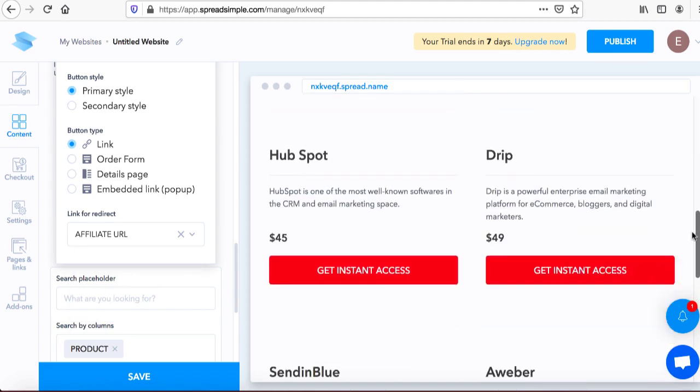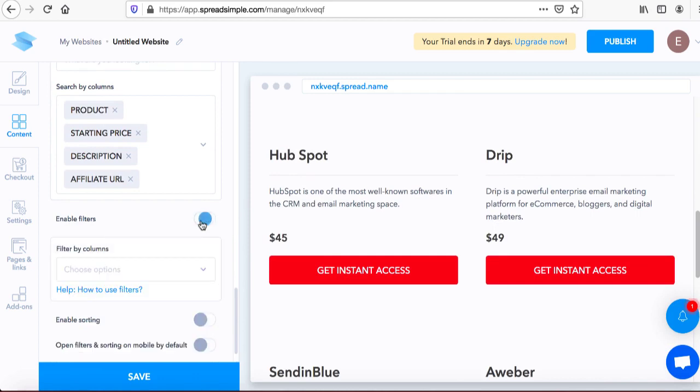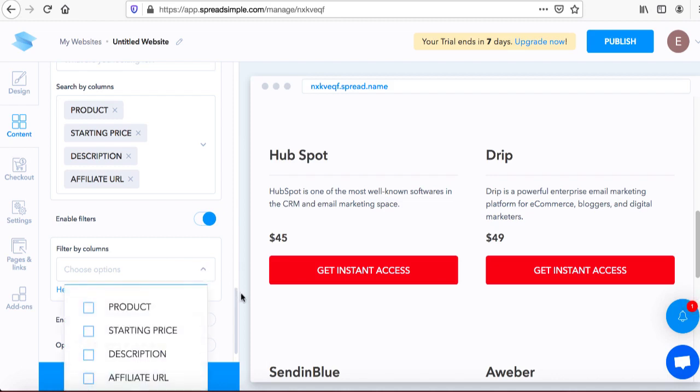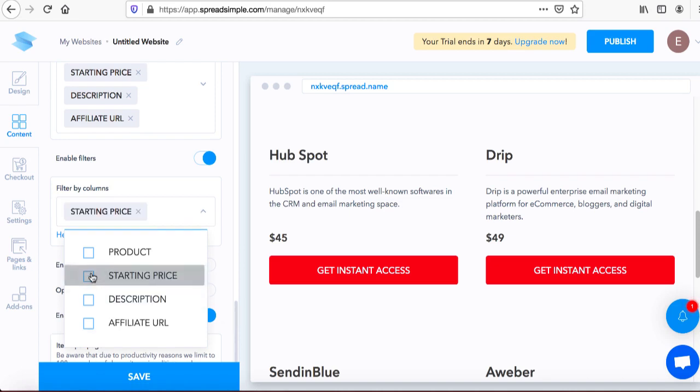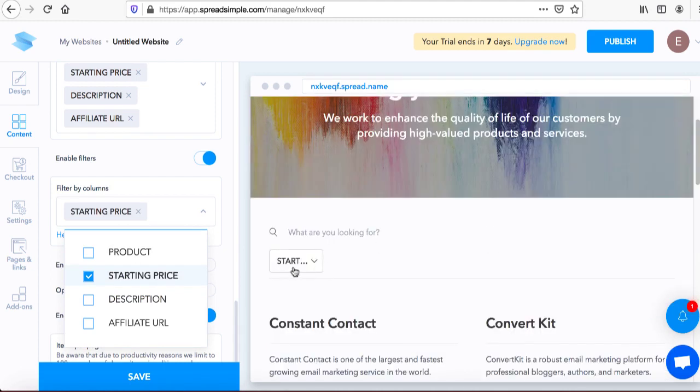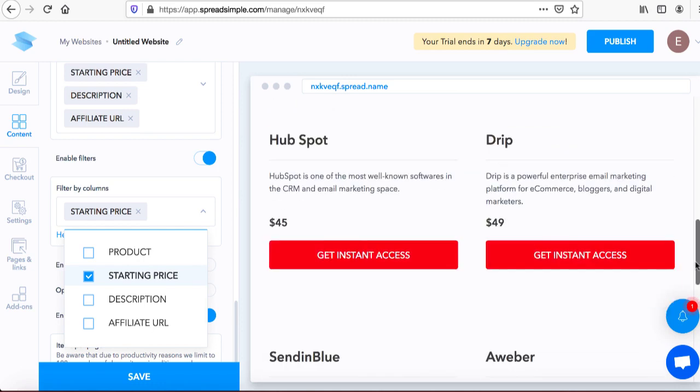All buttons have been added with your unique affiliate URLs — Constant Contact, ConvertKit, and so on. Next, scroll down and click 'Enable Filters' and toggle it on. We can add a filter by column — I'll set it to 'starting price.' Now when people come to the website they can shop around according to their budget. For example, if someone's price range is only $9.99, only Constant Contact will pop up.